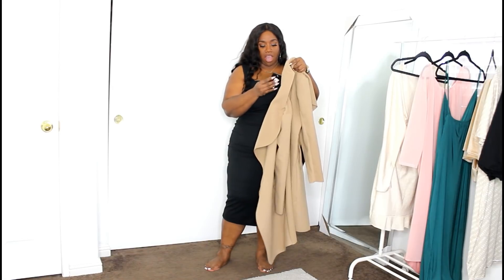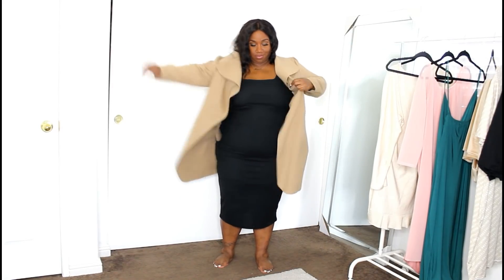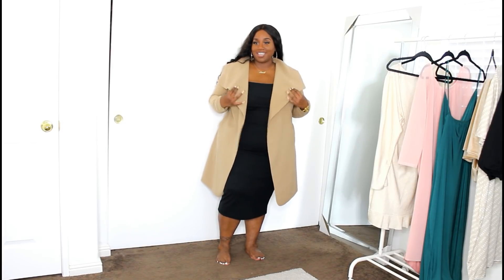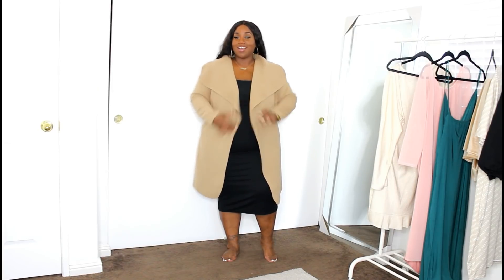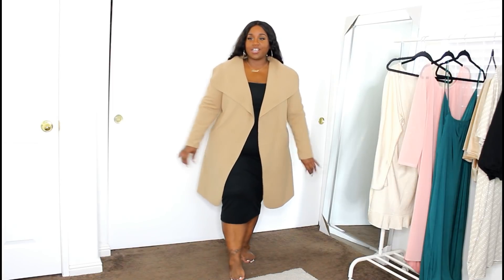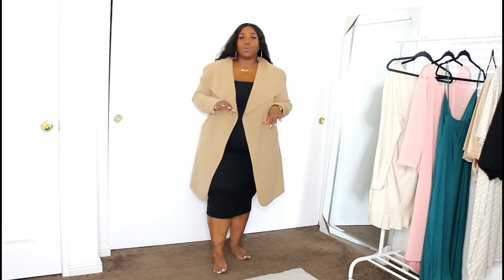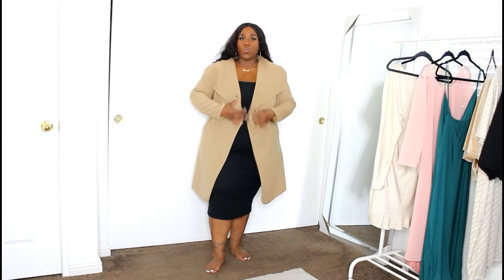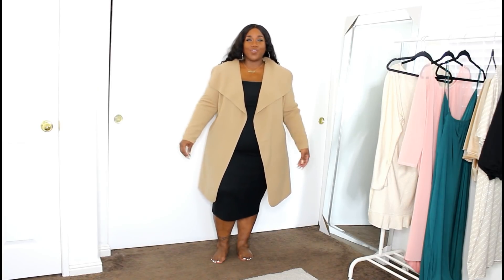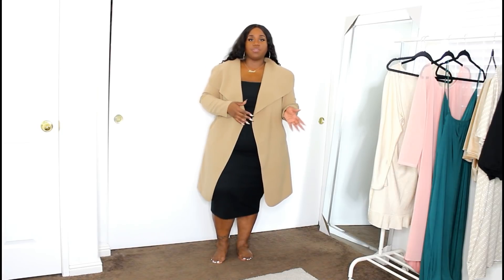I got this in a size US 20, UK 24. Y'all, if this is not cute and freaking sophisticated, tell me what is! This is so freaking cute — I am loving this look together. Very sophisticated, very chic, on a budget. The quality is really, really good and I'm actually getting a little warm right now just having this on, so definitely know that this will keep you warm. The only thing is that when my arms go back there's a little restriction.